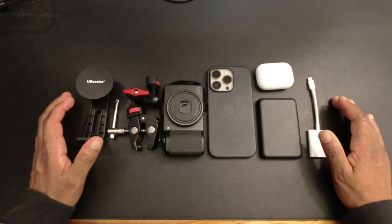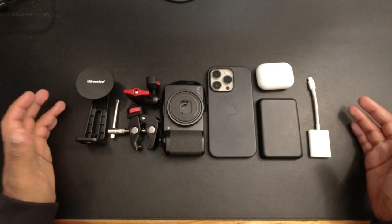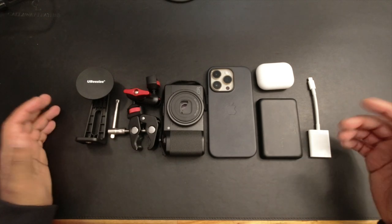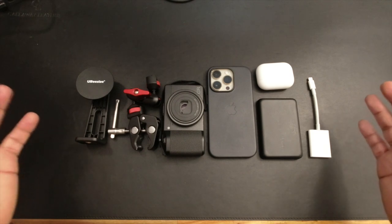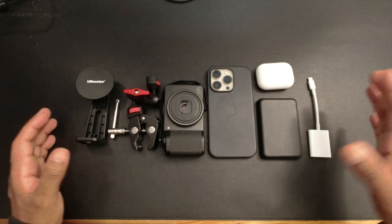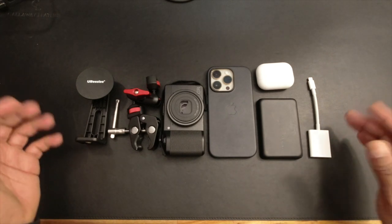Hello everyone, welcome back to another video. My name is Kwame, and if you're new here, I like to take pictures and I like to help you take better pictures. Today I'm going to share my updated everyday carry kit — what I do carry every day with me, what sometimes comes with me, and what I carry it in.